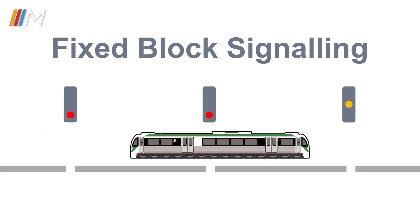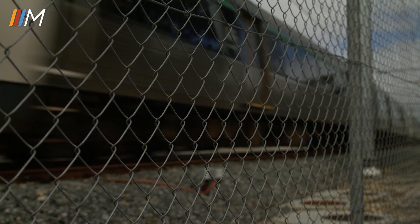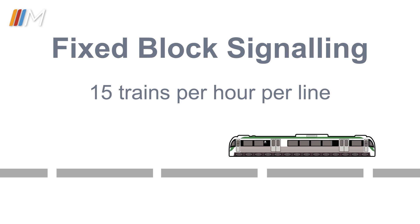The signal will turn yellow and then green when the train can enter that section of track. In Perth, the ability to reduce the length of each signal block is limited as they cannot be shorter than the train's braking distance. This means there is a maximum of approximately 15 trains per hour per line.